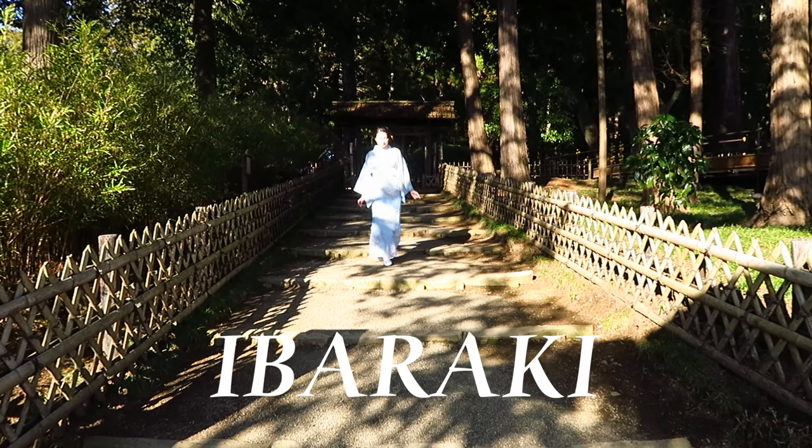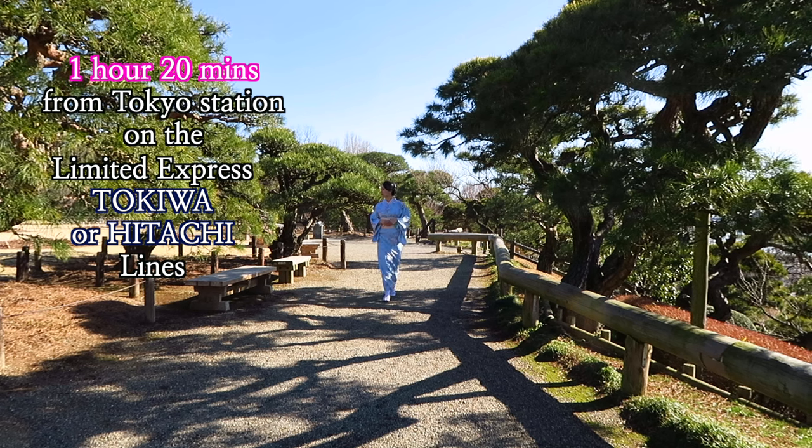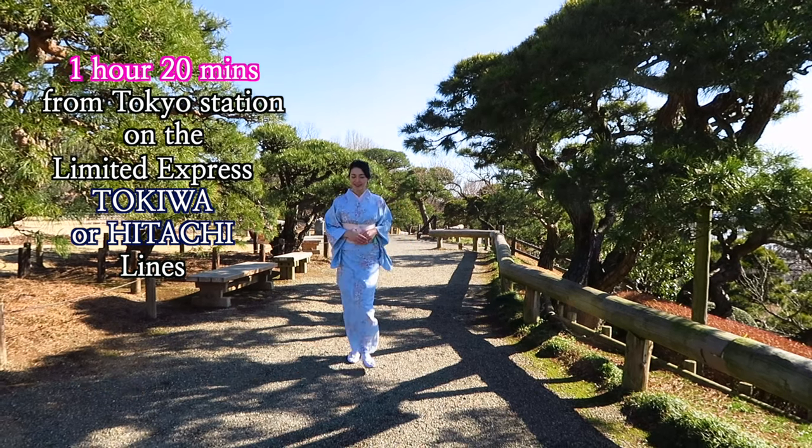Hi everyone. In today's vlog I go to Ibaraki Prefecture, which is about 150 kilometers northeast of Tokyo. It's easily accessible from Tokyo station by the limited express Tokiwa or Hitachi trains, taking around 1 hour and 20 minutes.